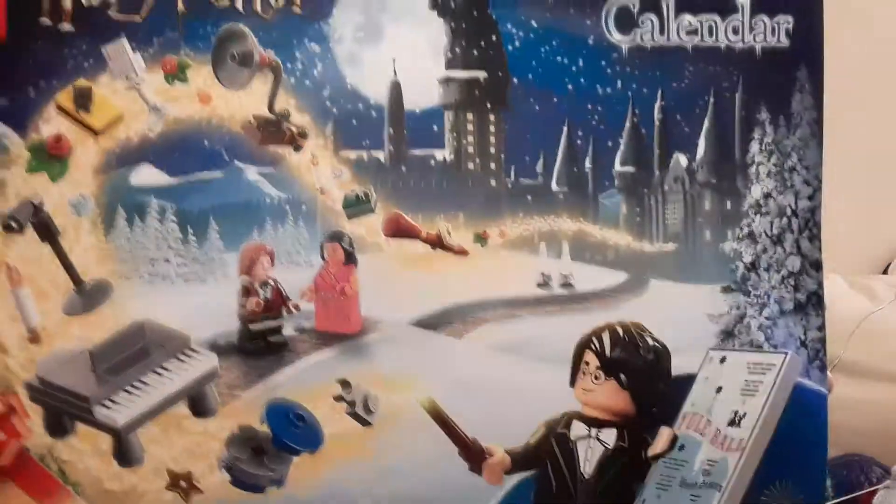Hello everyone and welcome to a brand new video. Today we're here with another vlogmas — we are on day 15, let's see what we have today.